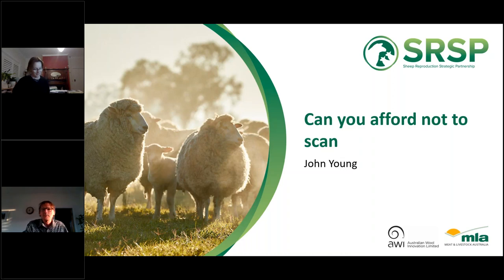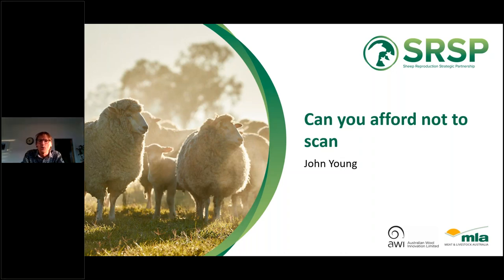Thanks Sue. The backdrop to our pregnancy scanning project is that about 70% of Australian farmers don't scan for multiples and about 50% don't scan at all. So we think there's a lot of money being left on the table through lack of adoption of scanning. My part of the project has been to look at the economic case for scanning, and this talk is about the why for scanning. Previous analyses have looked at the profitability of scanning, and we wanted to update those using more current market conditions and broaden the range of benefits included.